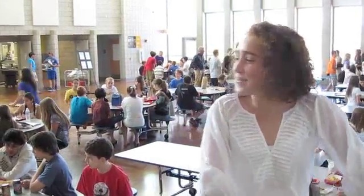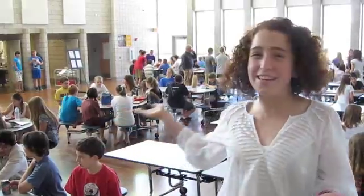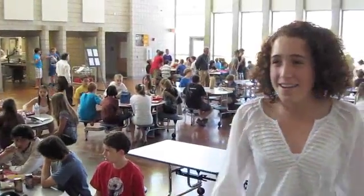Welcome to our lunch at Canard. You notice anything unique? Here at Canard we don't have any trash cans in our lunch area — all our trash cans are over there in the compost area.